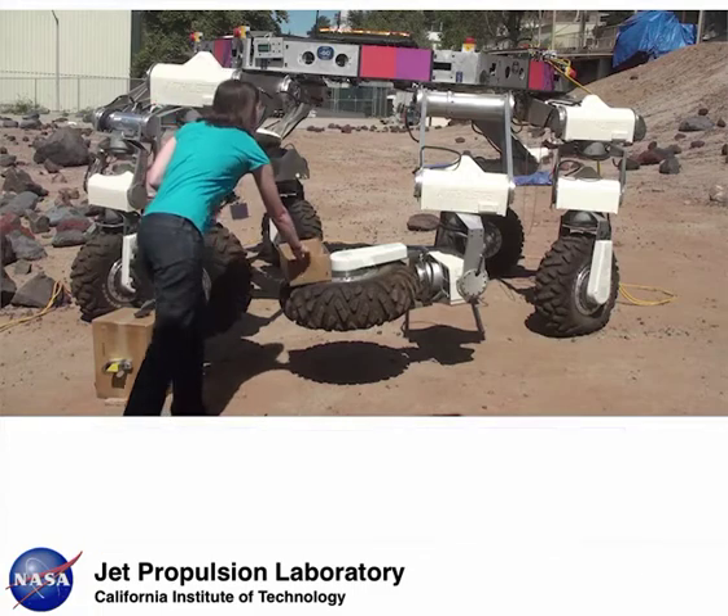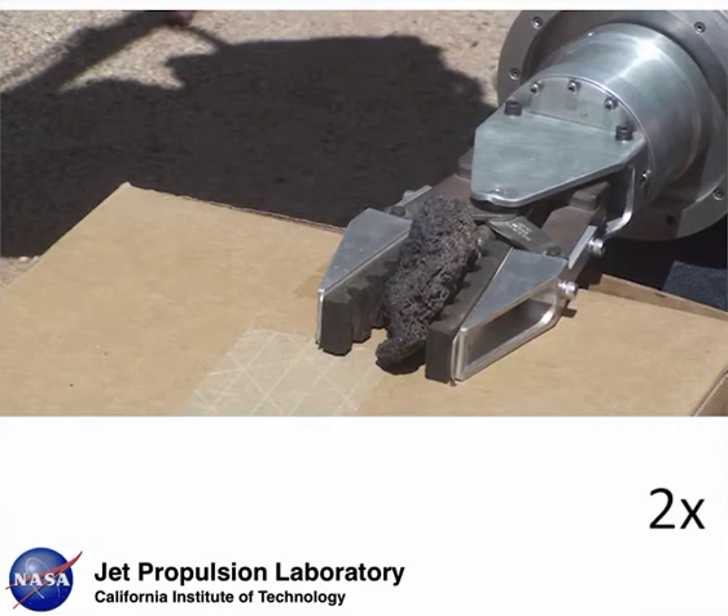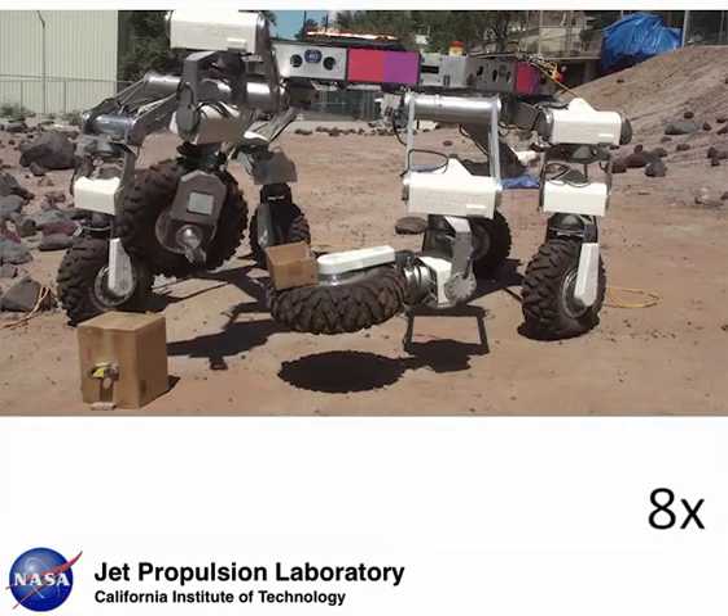Next, the human attaches a bin to ATHLETE's right limb. The gripper closes on the rock to pick it up. At this point, both limbs move into position to drop the rock into the box.